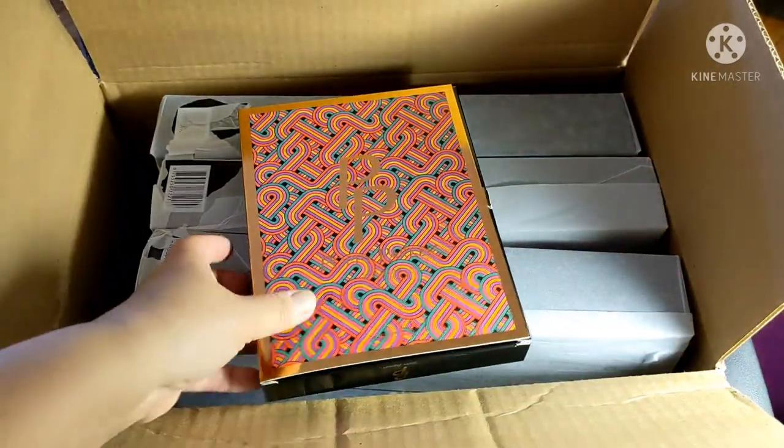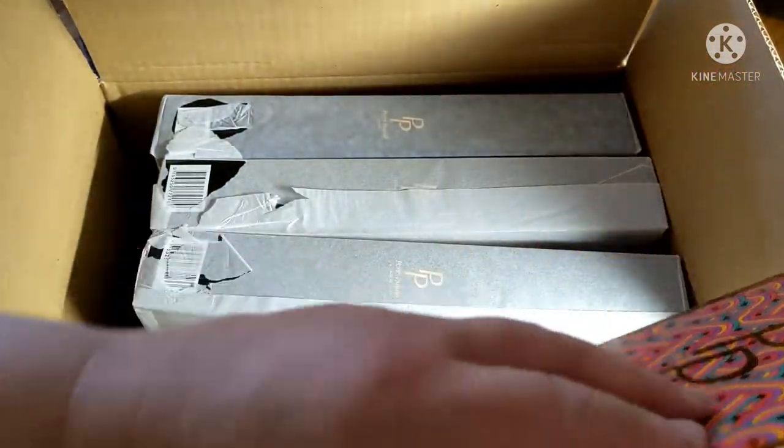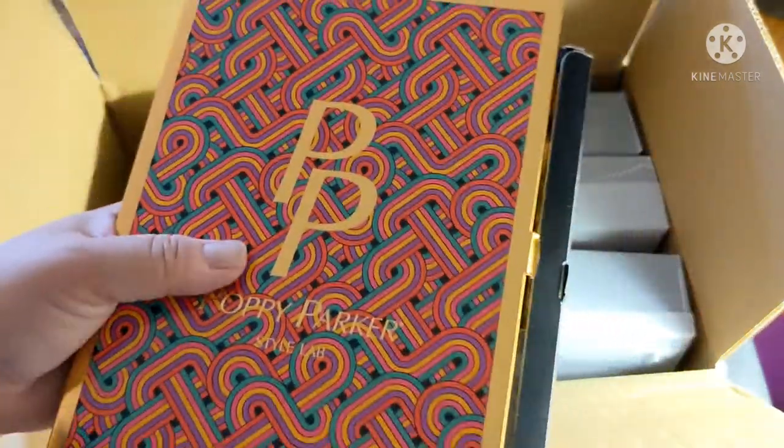And then accessory pack B — well, I'm assuming this is accessory pack B. Let's take a look. Check the tab. Accessory pack B, with the little Gucci tote, if I'm correct.